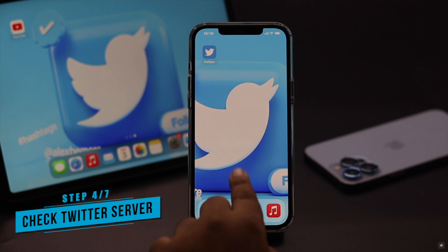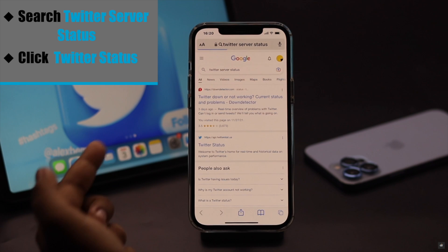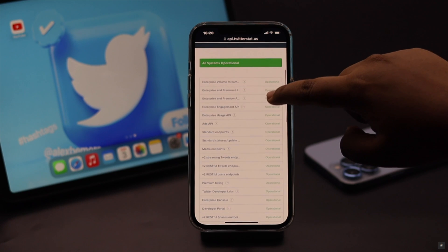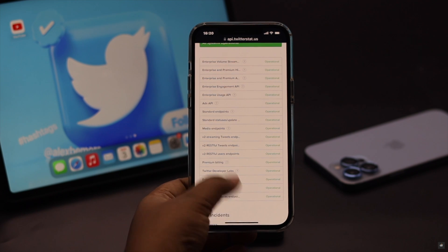If the Twitter server is down, you won't be receiving any SMS code. To check it, search for Twitter server status and click on that link. Now check the list — if everything is operational then it's not a problem, but if there is any problem it will say so. In that case you have to wait for them to fix the issue.